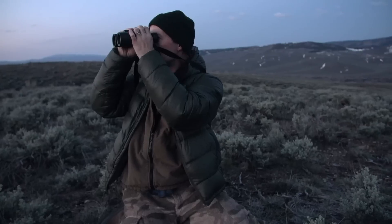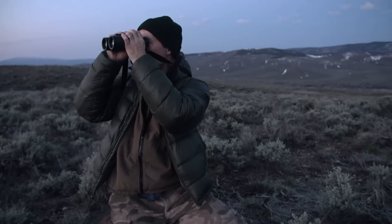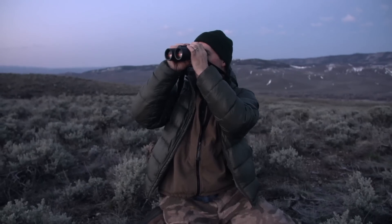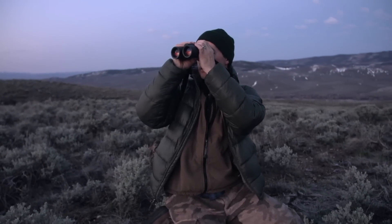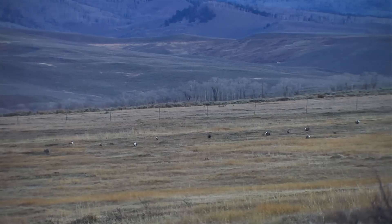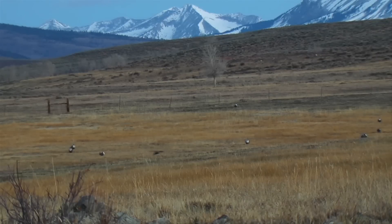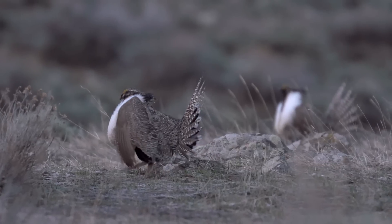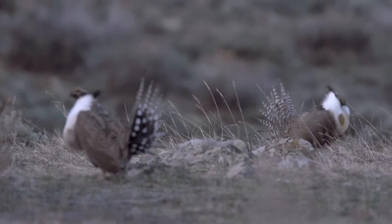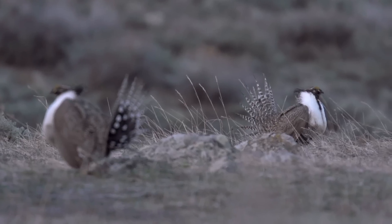The lek counts — it's really the cheapest and easiest way that we have of monitoring a population. It's pretty simple; it's just the total number of males and females that I see for that lek. That's the population data that we use to estimate what the overall population is. With the decline of the Gunnison sage grouse, we need to keep close tabs on what the population is doing.